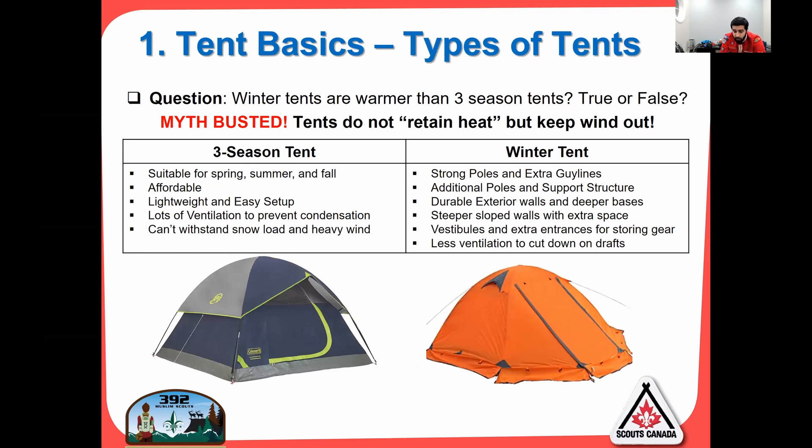We're going to look at two specific types of tents. The first thing is a question I hear a lot: are winter tents warmer than three-season tents? That's a myth. Tents do not retain heat but rather keep wind out. That's what helps with winter tents — they keep the wind out so you're not getting as cold.